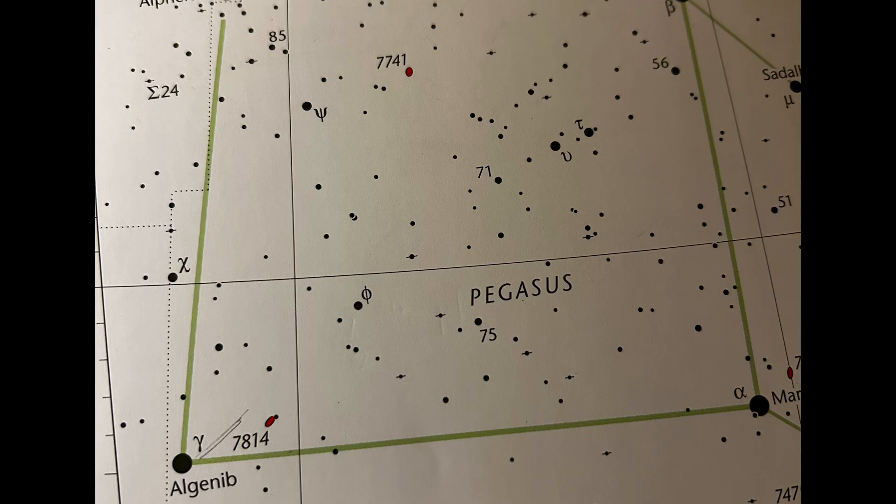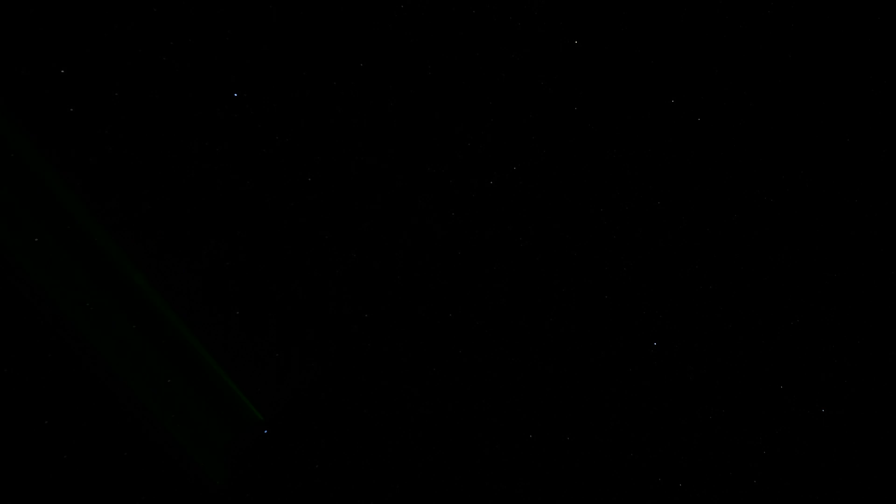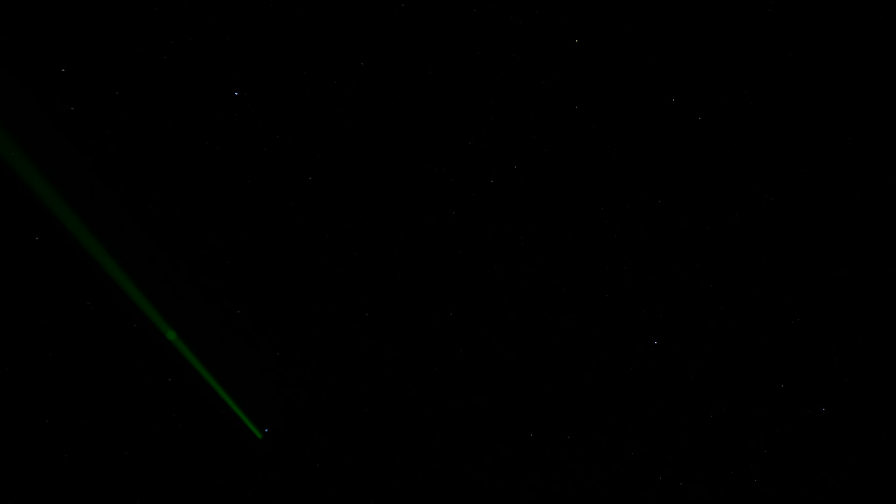I'll show you with my pointer. Someone commented they didn't believe I was really pointing at the sky — I really am. To prove it, there's Venus and the moon, and we're going to go up high overhead. Here's the Great Square of Pegasus: this corner is Gamma Pegasi and that star is Scheat. Go in a straight line from Gamma Pegasi toward Scheat, three and a half degrees, then down half a degree south. Very easy to find.